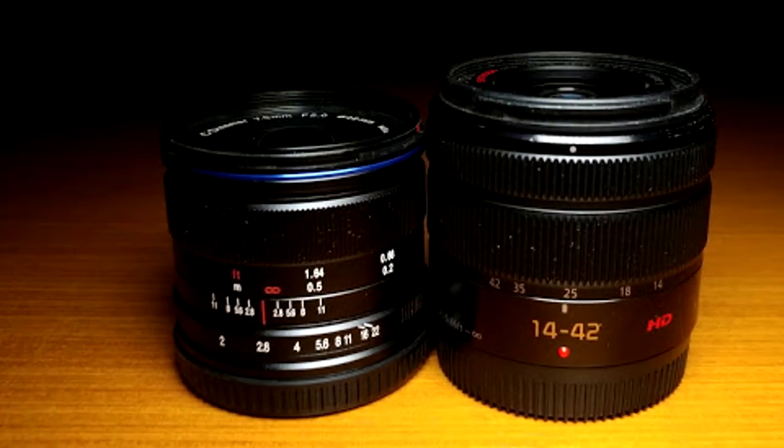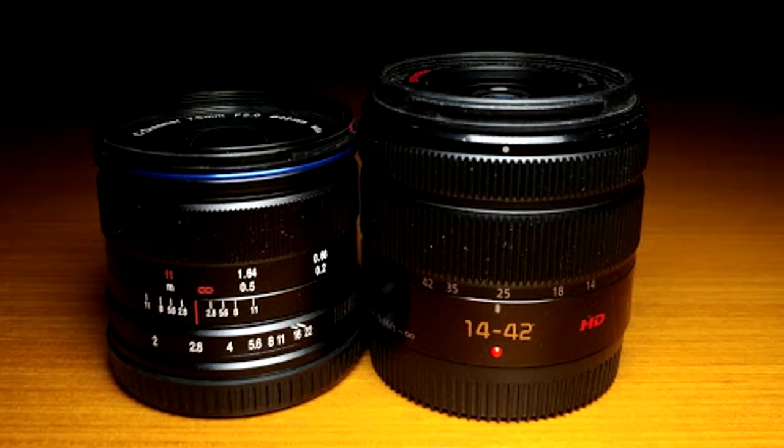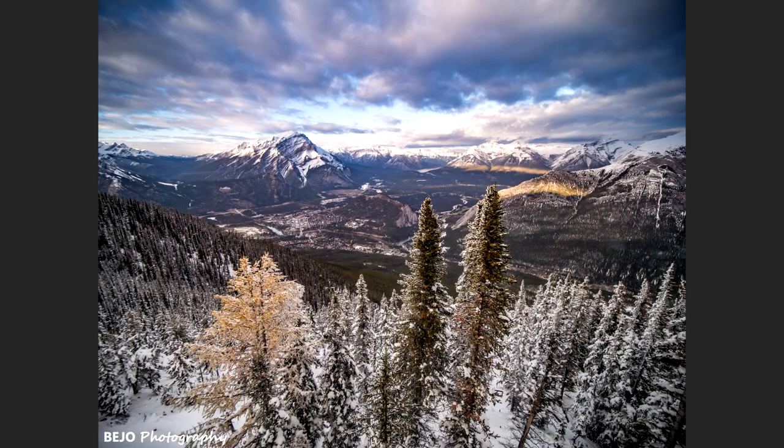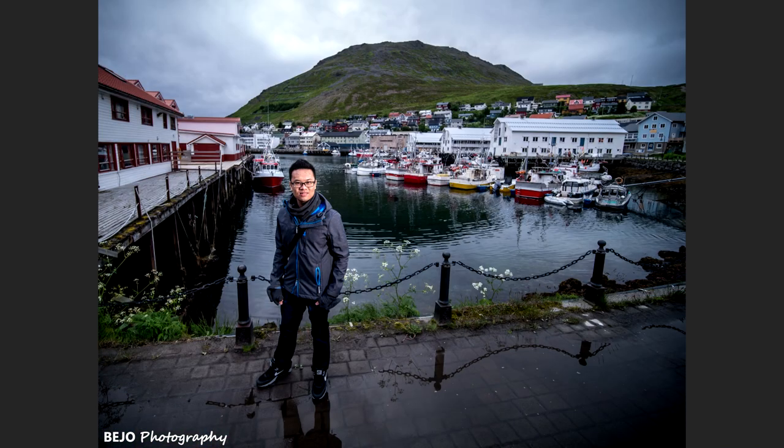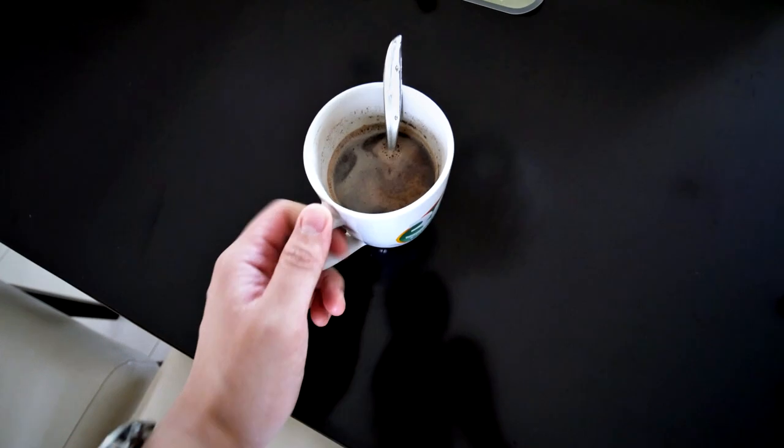Fun fact: this Laowa 7.5mm lens is actually as small as the kit lens that comes with most Panasonic bodies, the 14-42mm f3.5-f5.6. I originally intended to use this lens as my dedicated landscape and astrophotography lens because of the combination of wide-angle focal length and the large aperture of f2. However, as I started using it more and more, I began using it for other things such as architecture, interior photography, environmental portraits, vlogging, and video work in general.